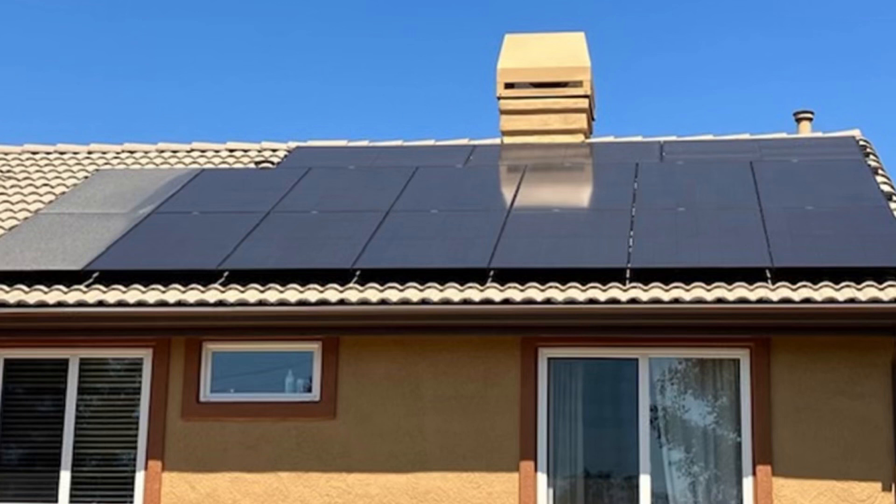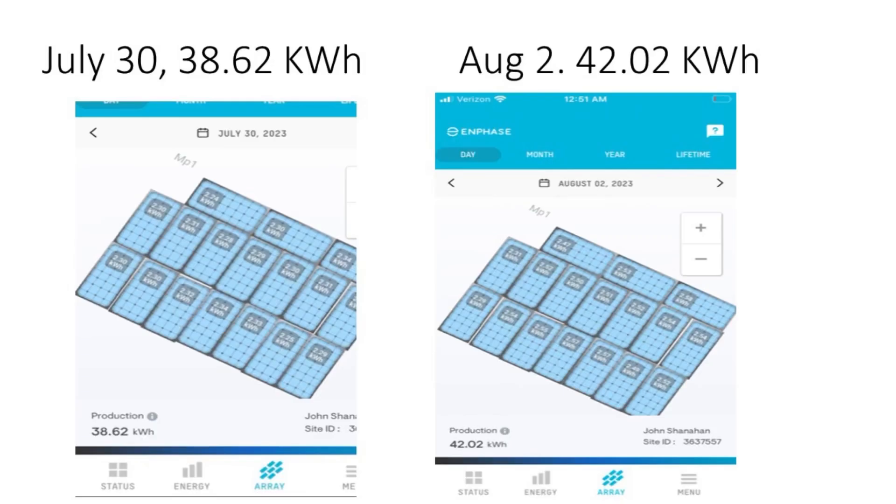What I'm going to do is track the dirty panels versus the clean panels. After washing the 15 panels, I want to look at the production difference from one day to the next. On July 30th my solar panels were producing 38.62 kilowatt-hours per hour, and after they were cleaned they were producing 42.02 kilowatt-hours per hour — so there was an immediate jump.